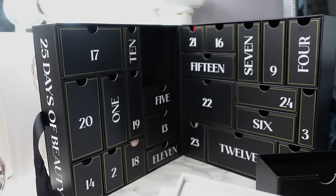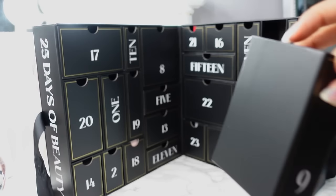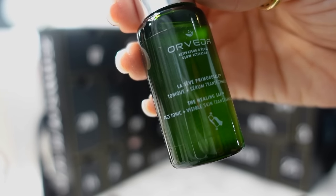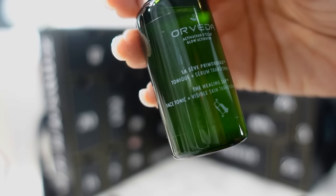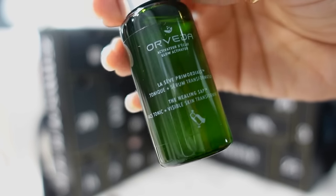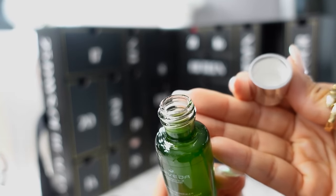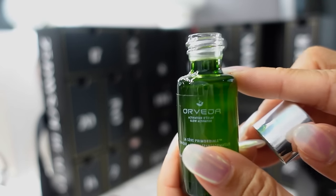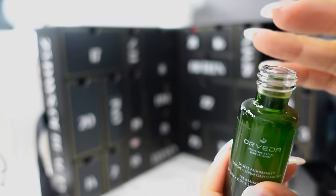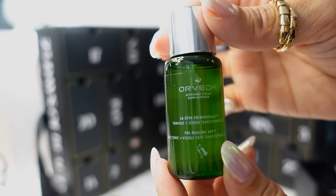Paragon kind of reminds me of Sauvage — more of a woody, kind of club scent, like a men's club fragrance. Very nice. Day nine is over here. From Orveda, we have the Activated Dayclaw Glow Activator — a Healing Sap Face Tonic Invisible Transformation Serum in a very nice glass bottle. This is 20ml of the Orveda face serum. I usually like a little stopper or dropper bottle for liquidy serums like this.